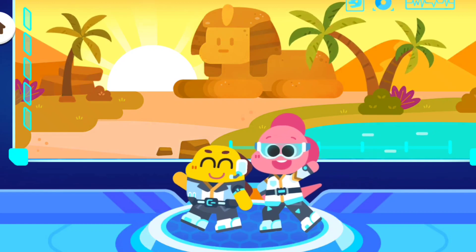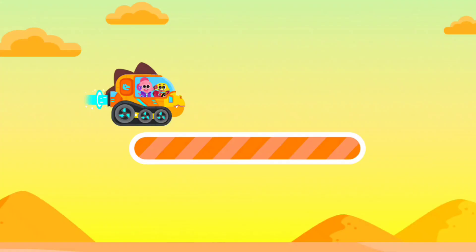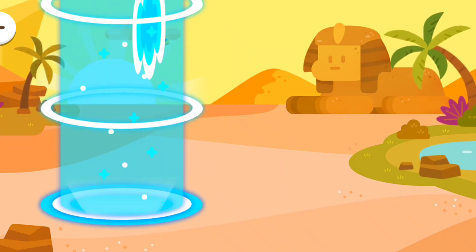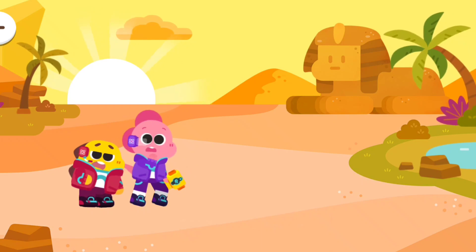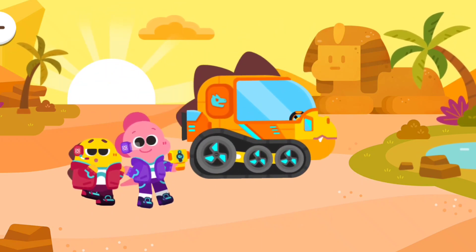Let's go to the desert! There are dinosaur fossils under the ground! Let's go and find them!